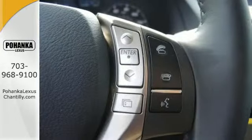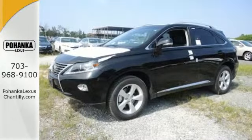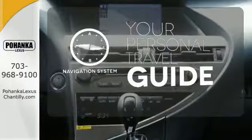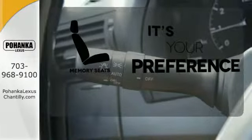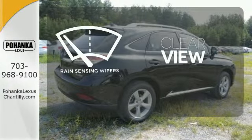You'll enjoy added touches like luxurious leather upholstery, premium surround sound and smart access with push-button start. It comes with a navigation system to easily guide you to your destination. Memory seats will adjust to your preferred position, so you'll always ride comfortably. Keep your attention where it's needed and let the rain sensing wipers maintain a clear view.